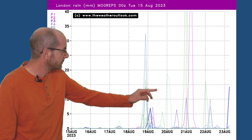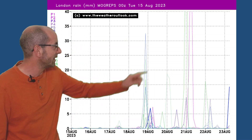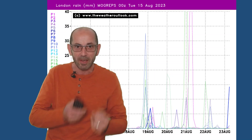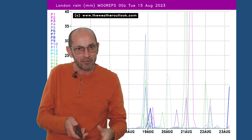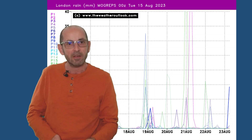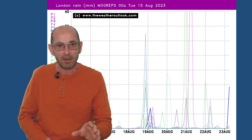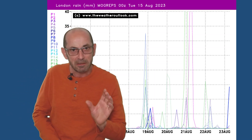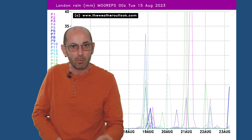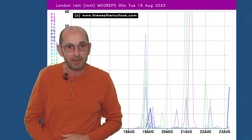But then later on, there are one or two very, very big spikes — in fact, one or two going right off the top of the chart, off the scale. They are in a small minority, but they just point towards that chance that towards the end of the first week there could really be some torrential downpours in the southeast of England. A low chance, because there were just one or two runs in the ensemble suggesting it, but certainly something to keep an eye on.